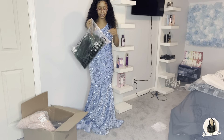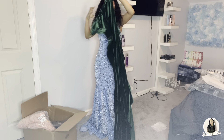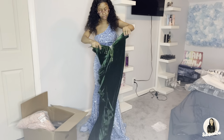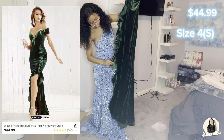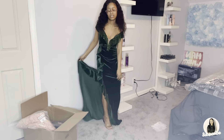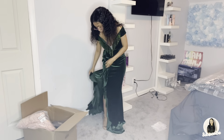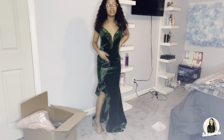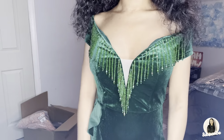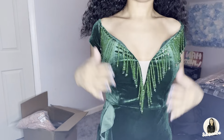This green dress was really cute on SHEIN, so I hope it fits the same way as on the model. One thing I don't like is it looks a little light. It has ruffles and it's also a slit. I feel like an old lady in it, but I really like the beads and the ruffles — it's something different from the simple slit dresses. This is the back, and in the front it has a little off-the-shoulder moment. Really nice bead details!